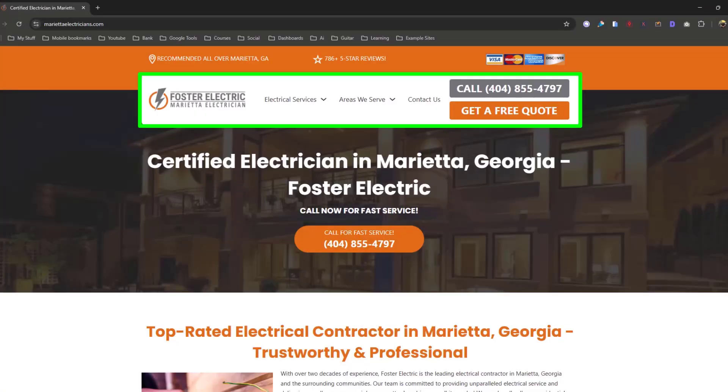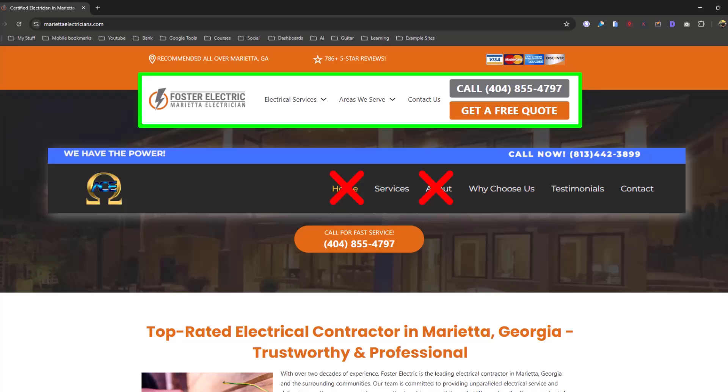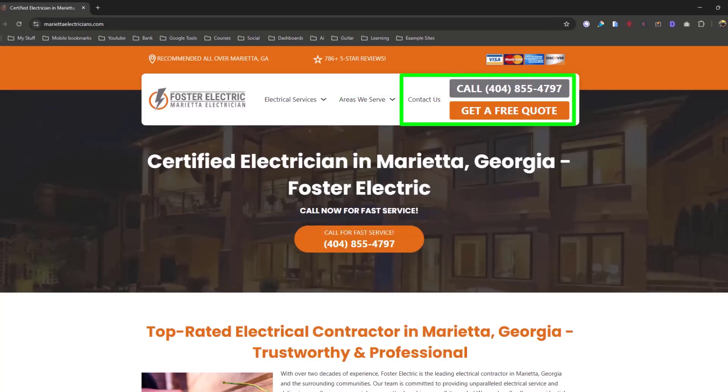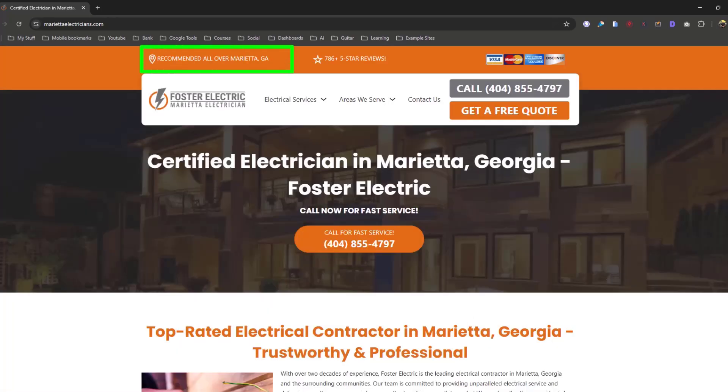They only have one GMB category — electrician — so their navigation links are their keyword pages and the areas they serve, then a Contact Us button. You know to click the logo to go home, so you don't need a Home button. If you need more pages — About Us, Terms of Service — those go in the footer. Areas We Serve, Terms of Service, and Contact Us go on the bottom. Make sure Contact Us is up top, and put your address on the bottom.